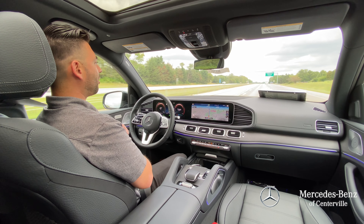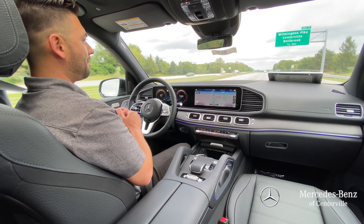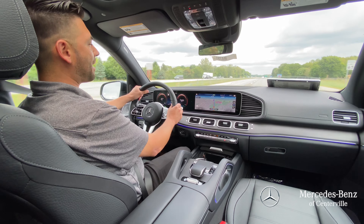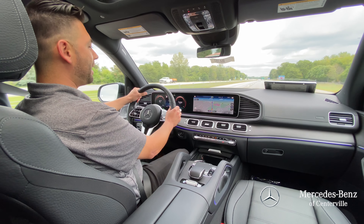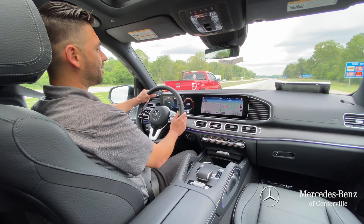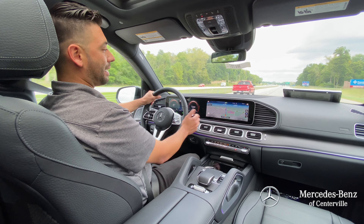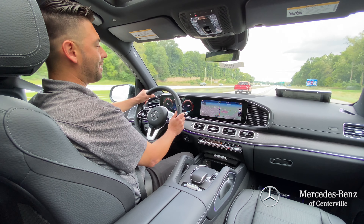The vehicle will tell you to grab the wheel at some point — maybe about every 15 seconds. But I'm going to grab the wheel right now, we've got some traffic coming up behind us. This will also steer us to our destination with the route-based guidance that we have punched into the navigation, making our way down to the shopping center.